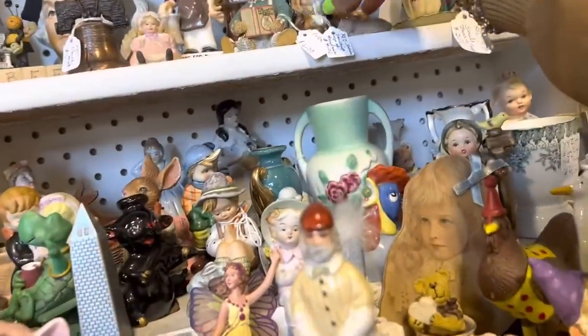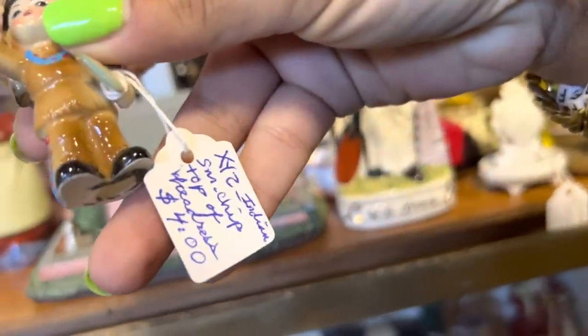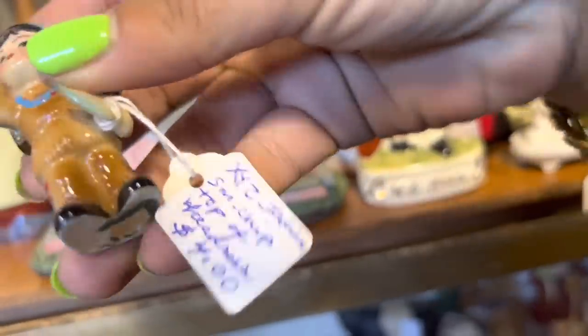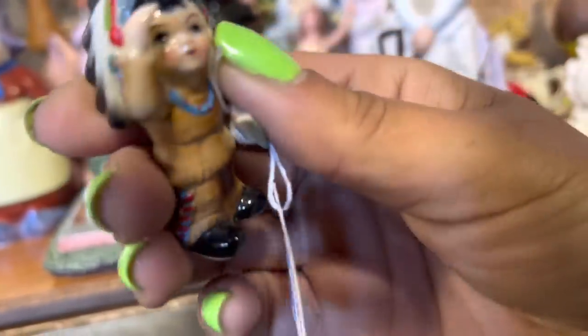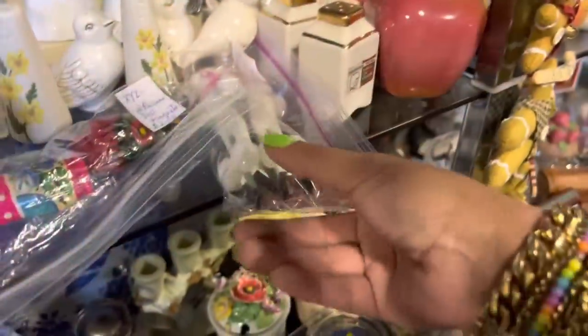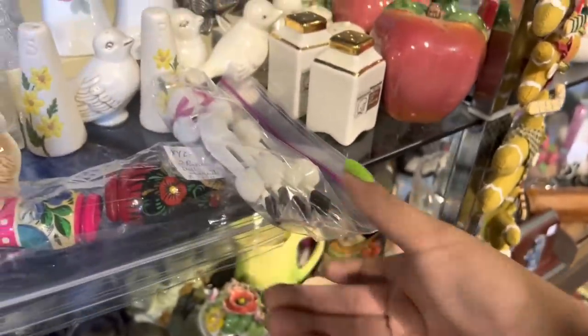Oh my gosh, look at this little bone china. That is too cute. Small chip, though. I don't want anything to do with the small chip, although I don't even see it, so it must be very small. Look at these funny clothespins. I love googly eye anything.